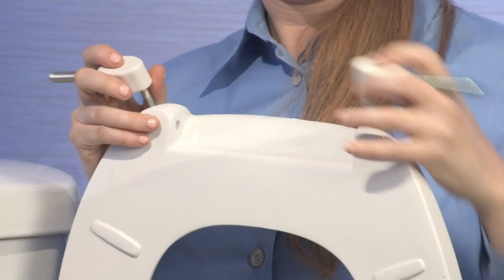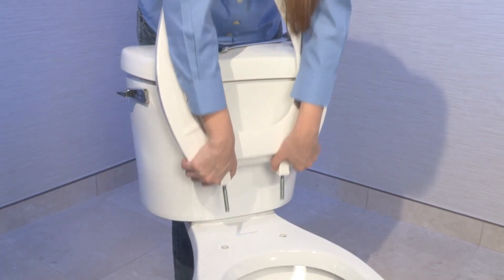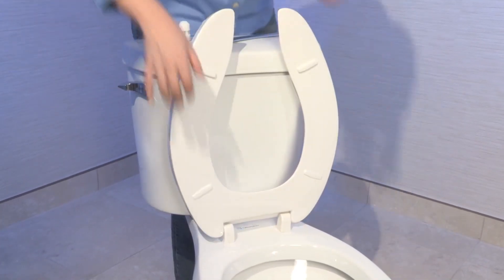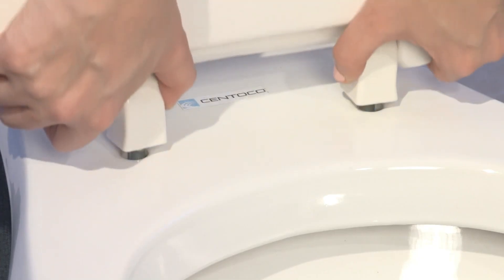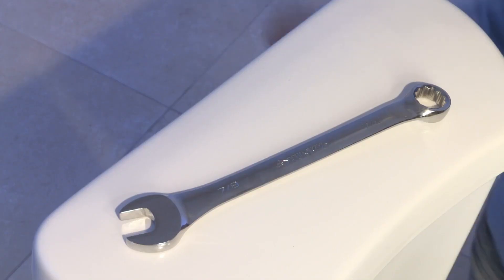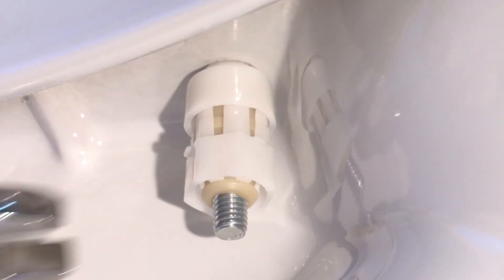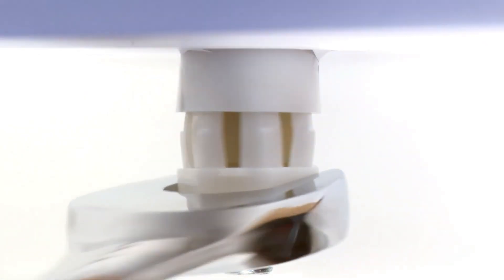To install the seat, simply stand it upright and lower the one-piece molded hinges with the stainless steel bolts through the commode. Next, grab a 7/8ths open-ended combination wrench and fasten the lock nut until you hear that click, which means you've hit the preset torque value. You're done — you've just saved yourself multiple trips to the toilet.